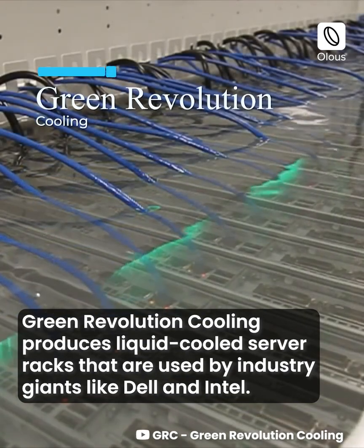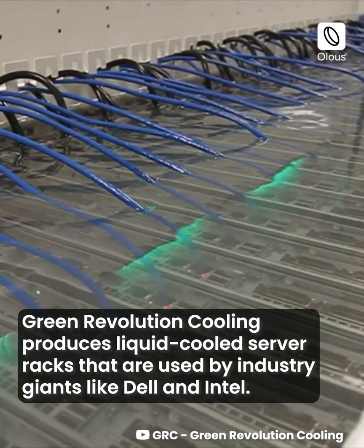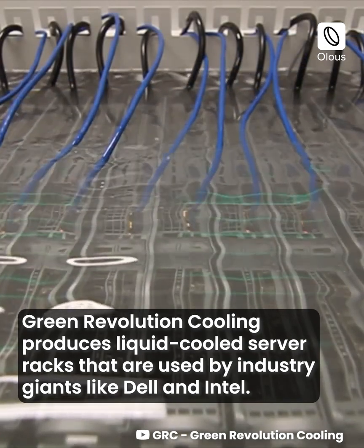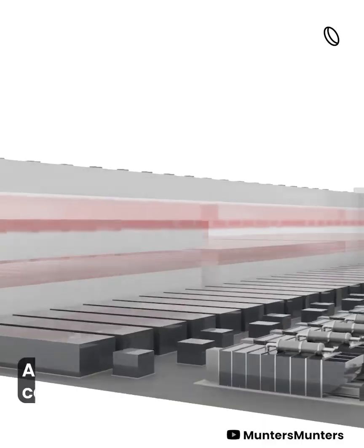Green Revolution Cooling produces liquid cooled server racks that are used by industry giants like Dell and Intel.